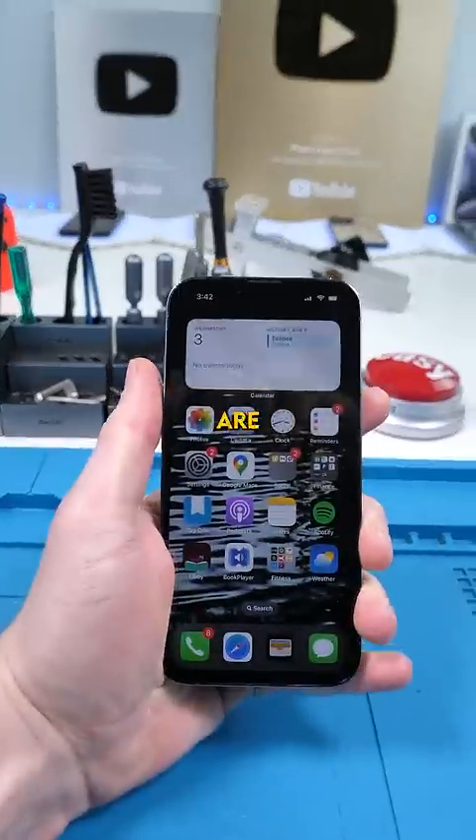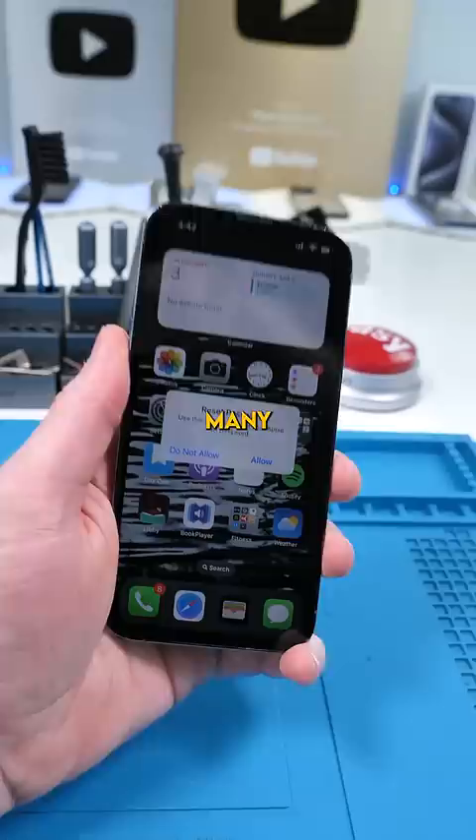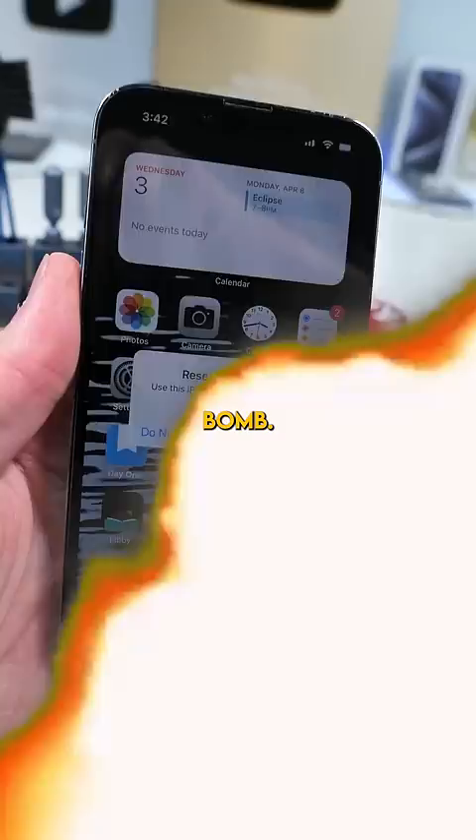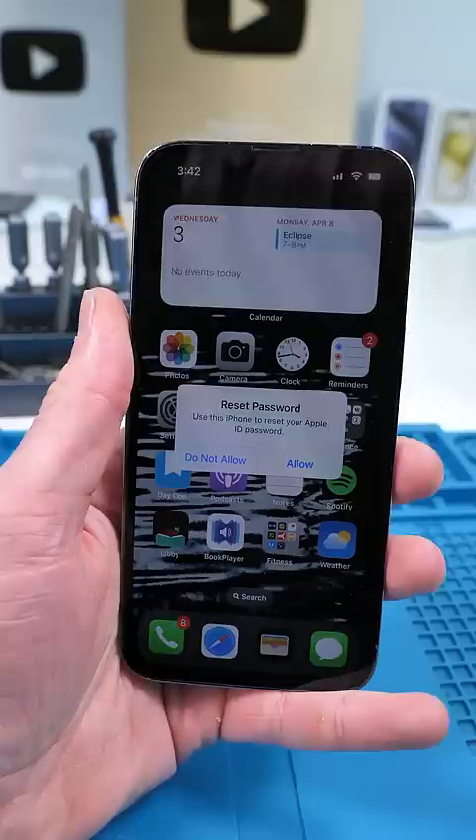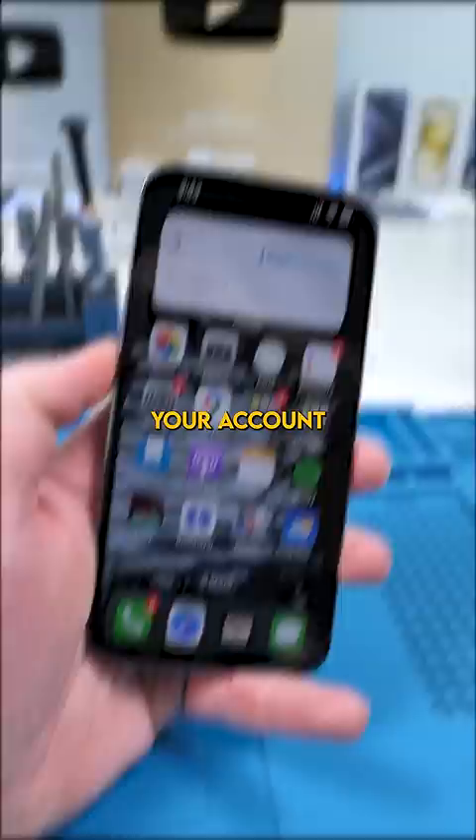Apple users are under attack and this one is pretty scary. Many Apple users are reporting what's being called an MFA bomb. This attack involves persistent spamming of 2FA requests on any of your Apple devices like this one, which apparently never stops. The hacker spams you in hopes that you'll hit allow, giving the hacker access to your account, or they'll call you using Apple's support number.